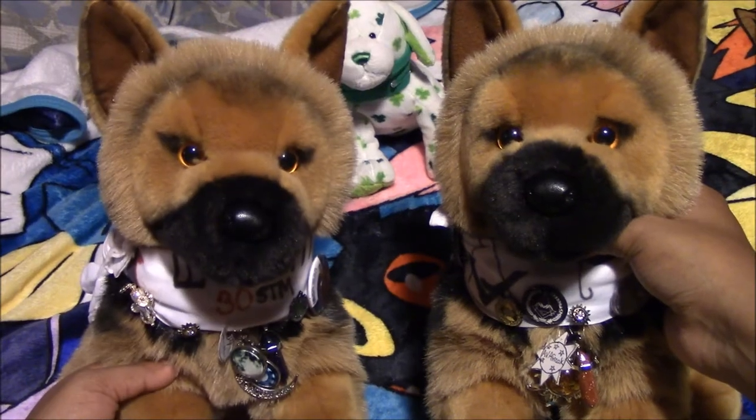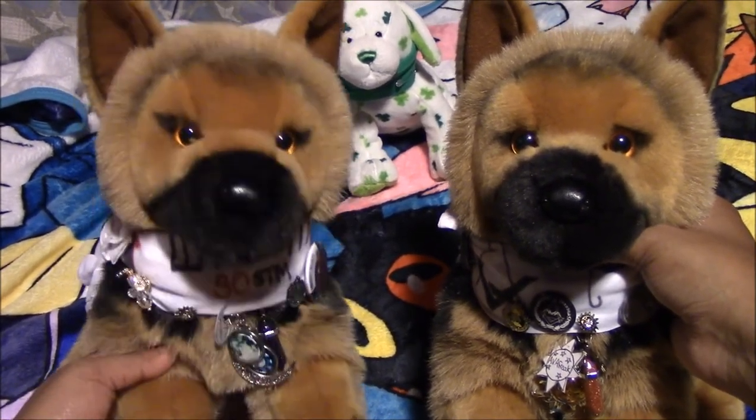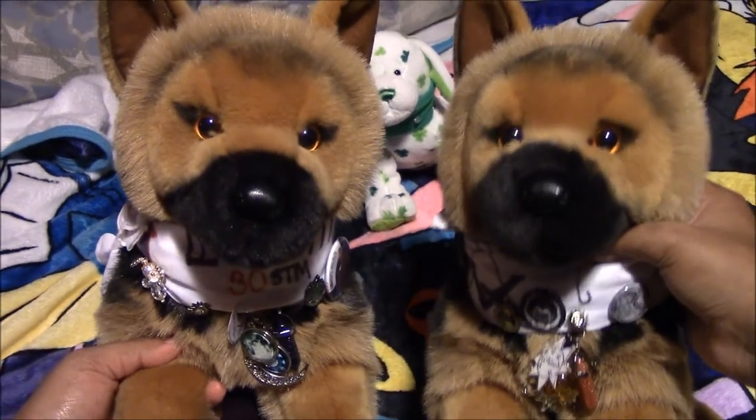Alright guys, so that was our collection and we love them all so much. Please do not steal or copy our own characters — they mean a lot to us. Thank you for watching guys, we are Twins Balto Thunder 34. Peace, bye guys!